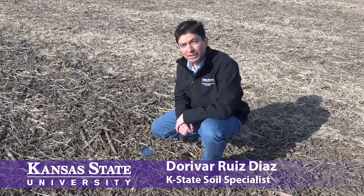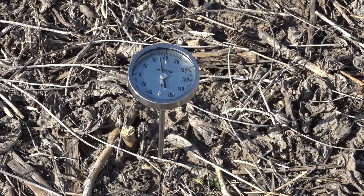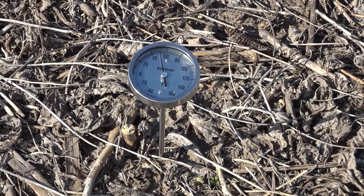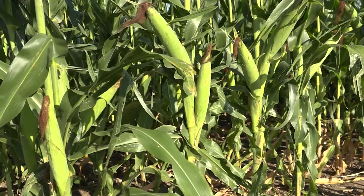We are in the first week of November and as you can see in the thermometer here we are slightly above 50 degrees, nearly 51 degrees Fahrenheit at 4 inch depth. This year with the high fertilizer prices for nitrogen in particular we are really looking for options to maximize the use of every pound of nitrogen that we are putting out there. Anhydrous ammonia in the fall is certainly one possibility for nitrogen for corn next year.